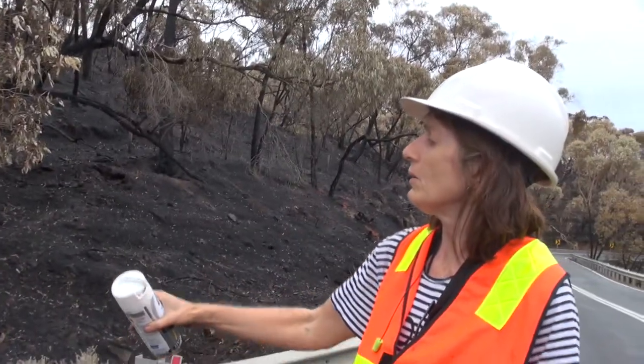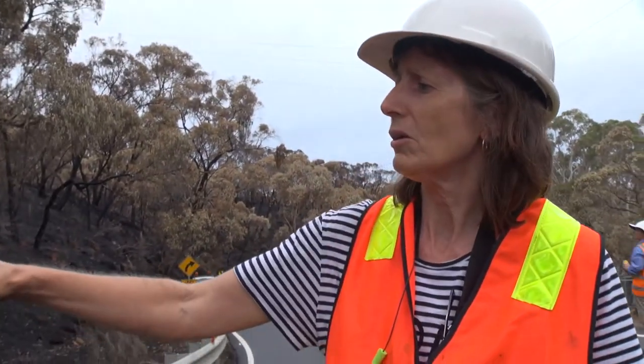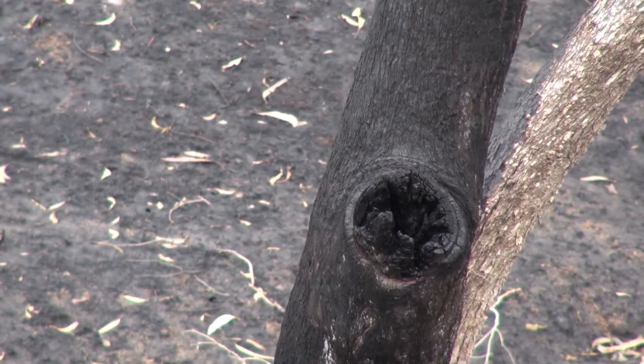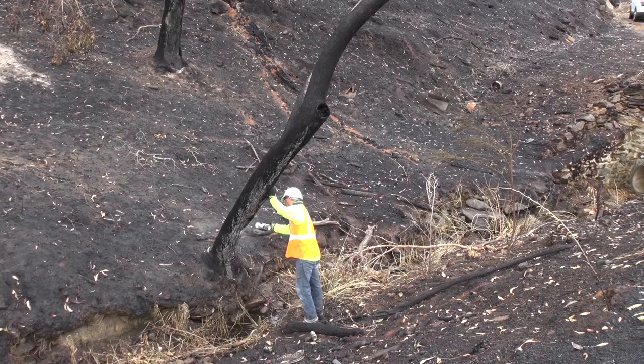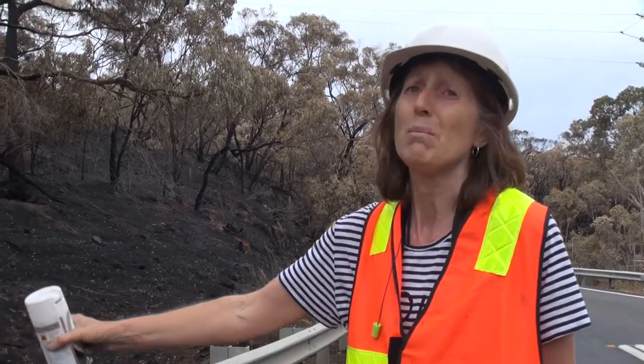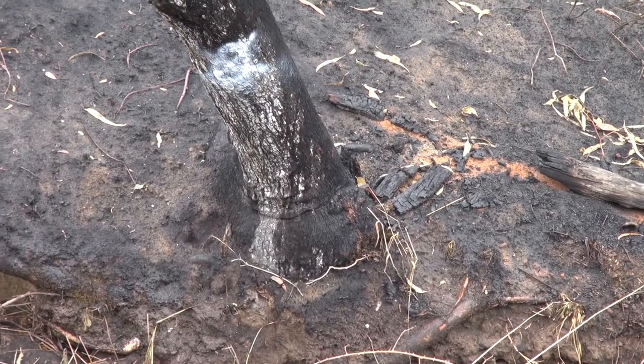We're looking at whether the main trunk is compromised by being burnt. In this case it's got a hollow there, a little bit of a spout which is probably burnt through the hollow of the tree. We look at the outside for any spouts like that which indicate that fire might have come up through the trunk. We also look at the root system — that's probably the main thing we look at — to see if it's been burnt and if it's still got a good hold in the ground or otherwise.